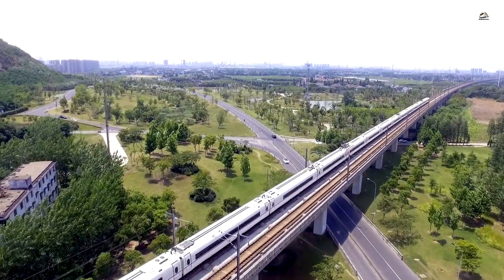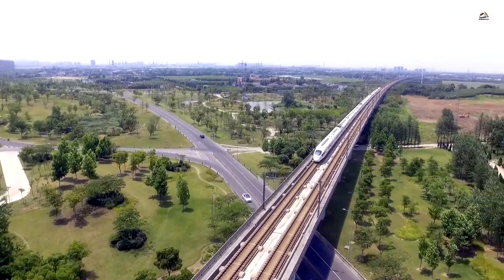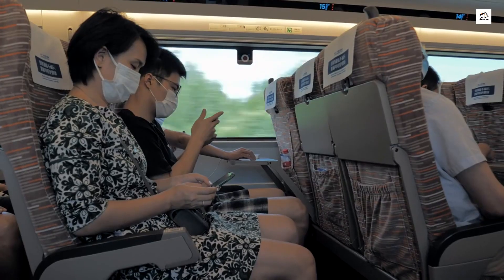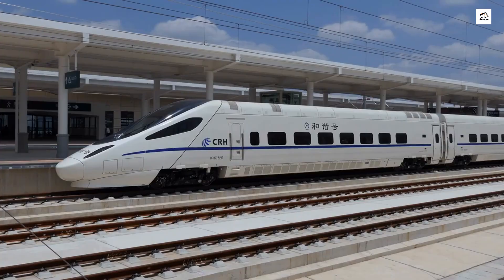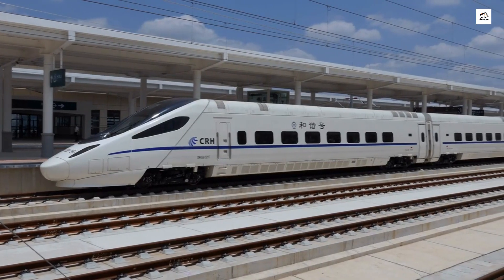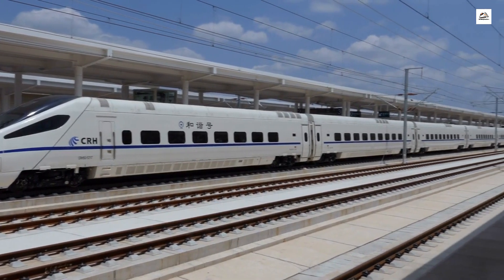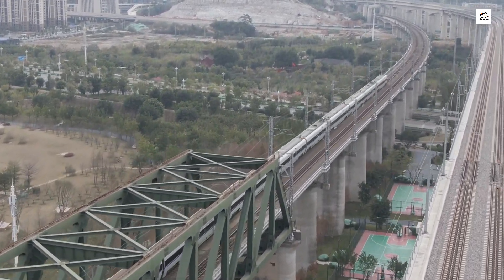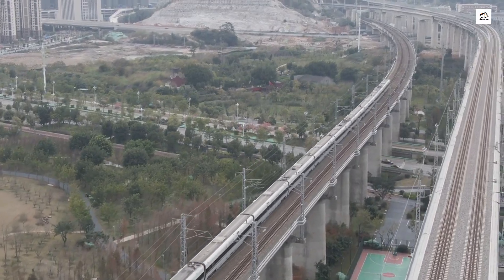But before we begin, don't forget to hit that subscribe button and ring the notification bell so you won't miss any of our exciting content. Now, let's get started. The Taiyuan Shijiazhuang High-Speed Railway Overview. Built to connect the two major cities of Taiyuan and Shijiazhuang, this high-speed railway is a marvel of engineering.